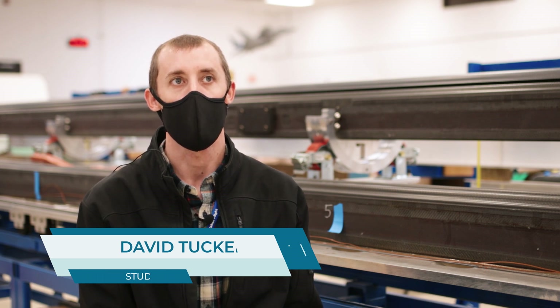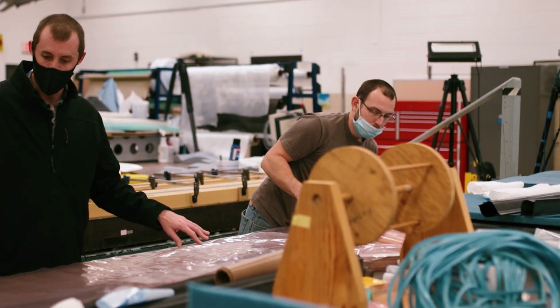My name is David Tucker. I work at the NASA Langley Research Center as an engineering technician student trainee. Currently, I'm a Pathways intern.